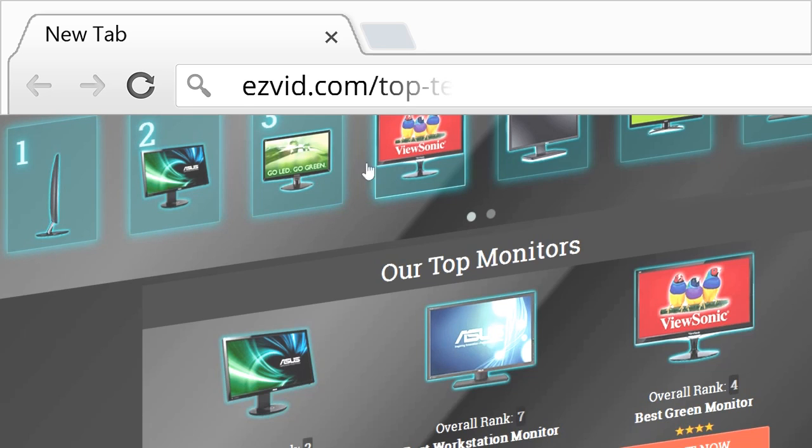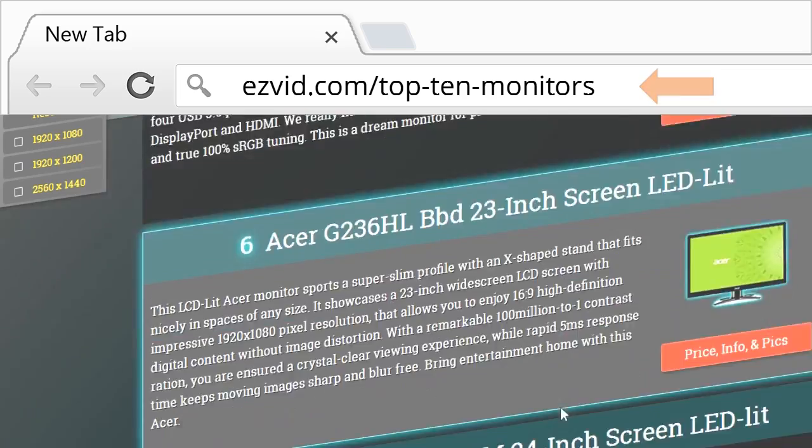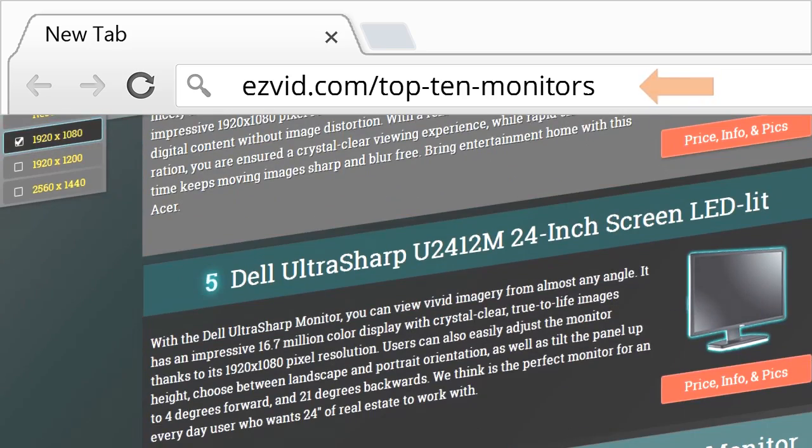I need to remind you to get the actual links and pricing for all of these items — go to EasyVid.com forward slash top 10 monitors, or click the links beneath this video.